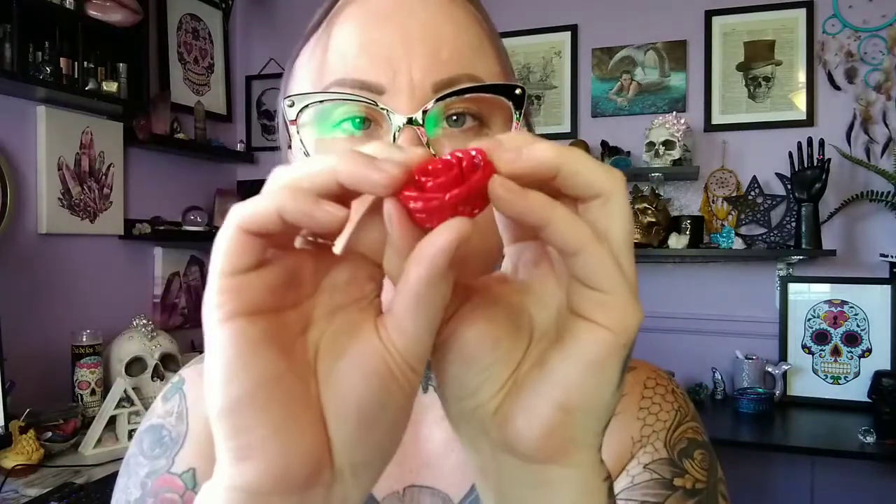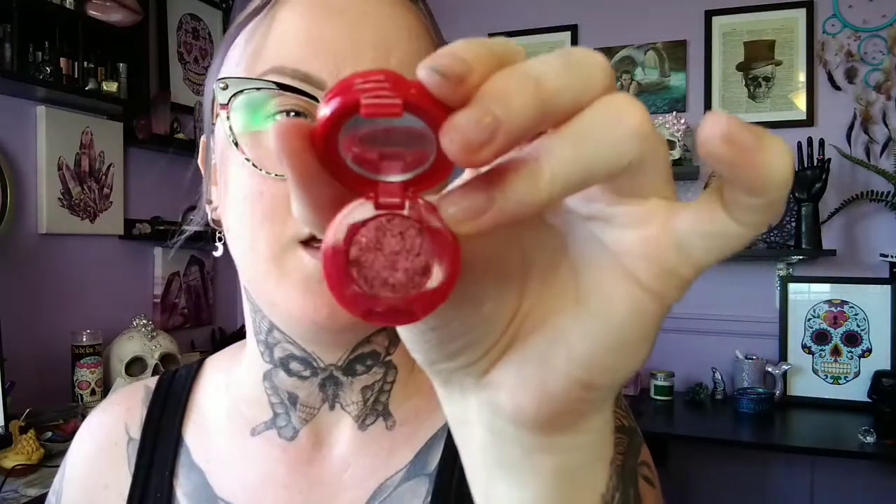Next — this is such cute little packaging. This is the melted metallic rose water-activated liner. Let's open it up. Ooh, this looks pretty. So with this one, you get a brush wet and then dip it in here, and it kind of activates it, and then you can use it as a liner. So I will be doing that in a tutorial in another video.